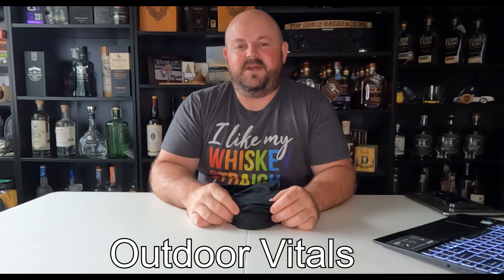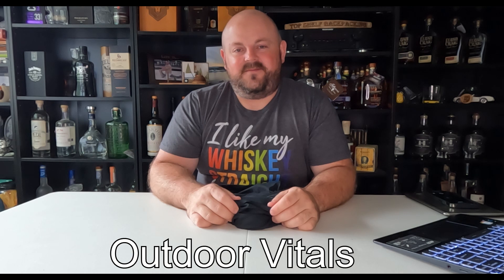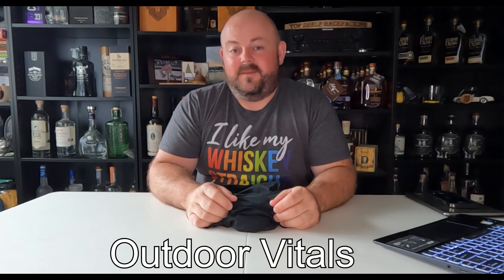Welcome to Top Shelf Backpacking. Continuing our spotlight on things I picked up at the Pacific Crest Trail Days in Cascade Locks this year, we are taking a look at what I picked up from Outdoor Vitals.